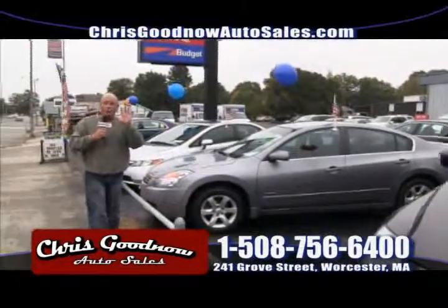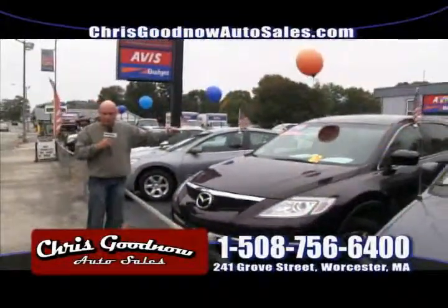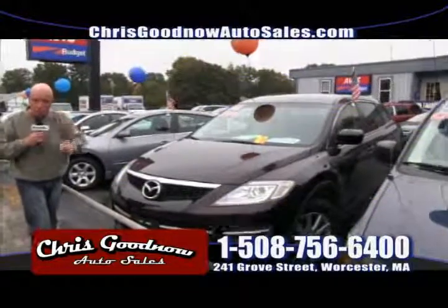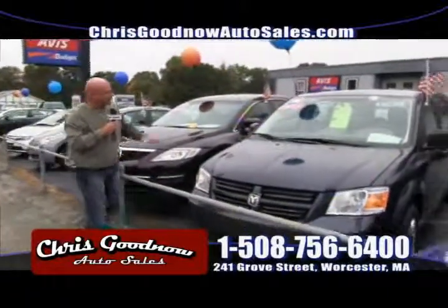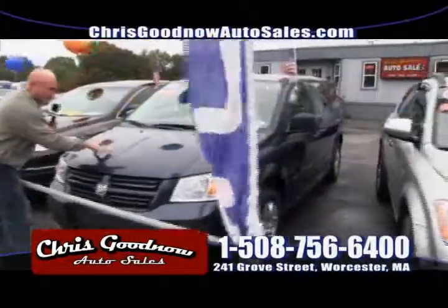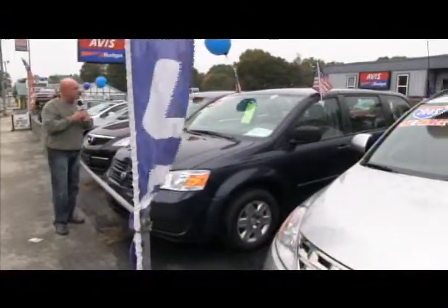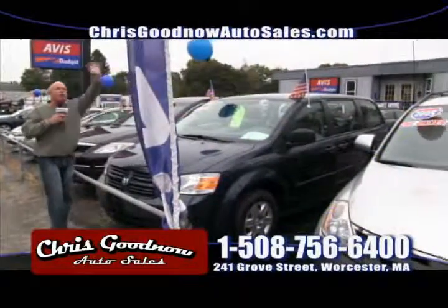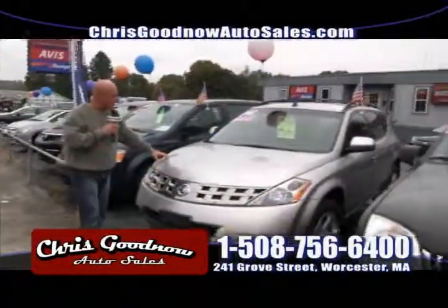I deal with volume here. I don't mark my cars up high — I price them at book value retail and guarantee I'm hundreds if not thousands less than my competition. That's my guarantee to you. This '08 Grand Caravan — book value $15,000 — has a brand new DVD entertainment system with a 13-inch screen. I've got it at $12,900, sell it for $11,900. You won't find this anywhere. The '05 Nissan Murano is priced at $12,900.